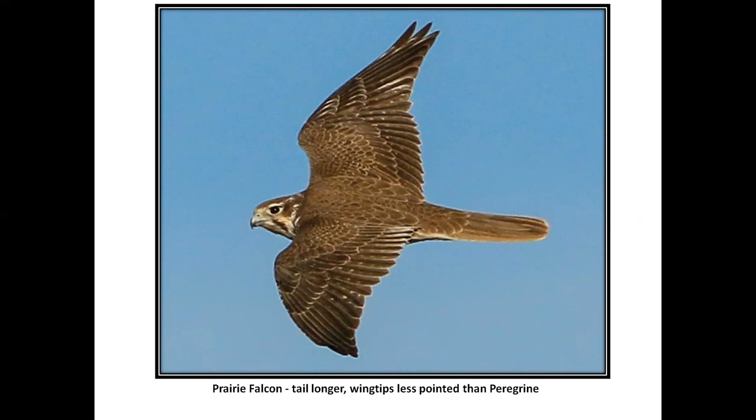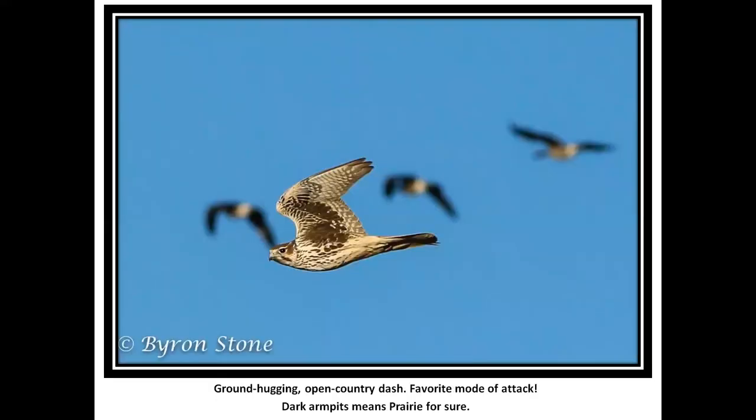Look at this tail. In certain lights, when they're way up above, prairie falcons can show an orange tail somewhat like a red-tailed hawk — of course, the shape is pretty distinct. Look at those dark armpits. Whenever you see a flying falcon with dark armpits, you know you've got a prairie. There is a subtle difference between juvenile and adult prairies with the amount of dark under the wing, but that's a tough discrimination when you're watching a bird fly by.